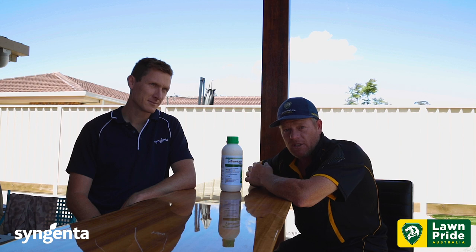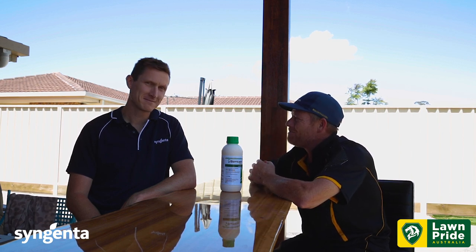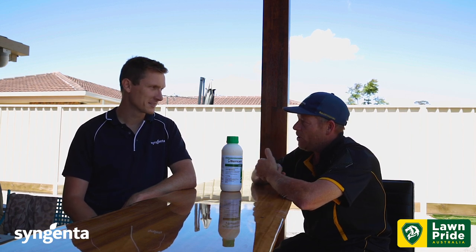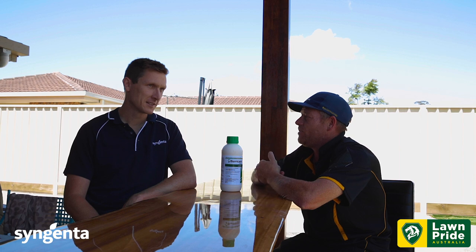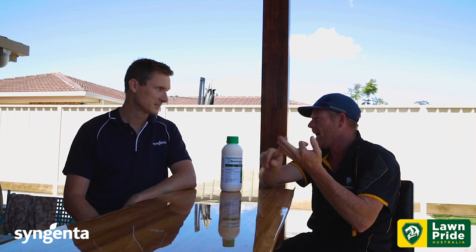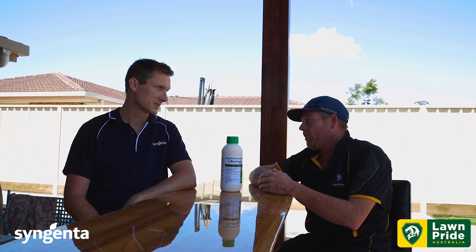G'day guys, in a previous video you would have seen I'm here with Dean Mosh from Syngenta. He's kindly hung around, and mate, obviously this time of year the maintenance schedule for homeowners — we're starting to see we've just come out of that winter period where we've had winter grass and we're quickly moving into summer weed germination, so the likes of summer grass, crowsfoot, poa — they all start to explode.